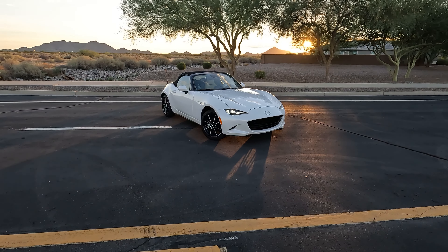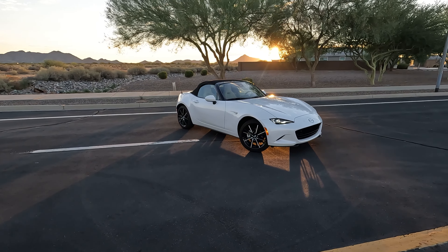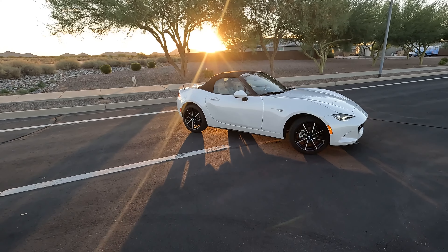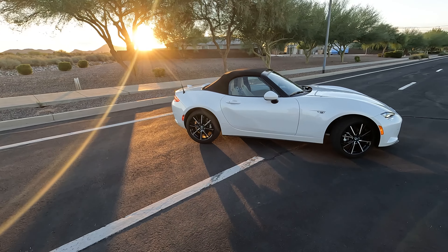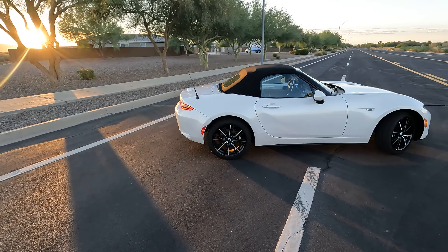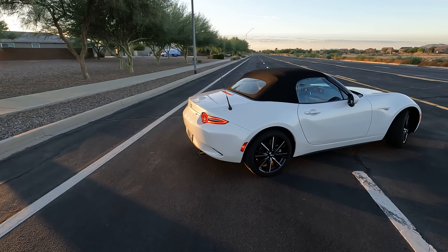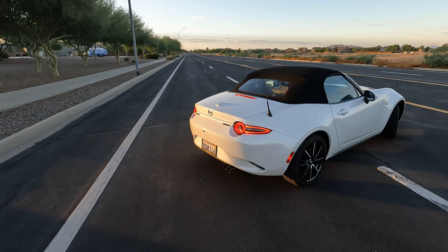Let's start with some stats and figures. This MX-5 Miata is a two-liter four-cylinder pushing 181 horsepower and 151 pound-feet of torque. The transmission in this one is a six-speed manual, but you can also get a six-speed automatic. Drivetrain is rear-wheel drive. Curb weight is right around 2,403 pounds, which pushes this MX-5 from zero to 60 in about seven seconds. Of course, this car is not all about zero to 60, and we'll get into that.